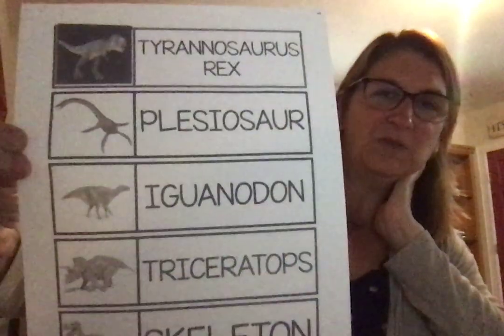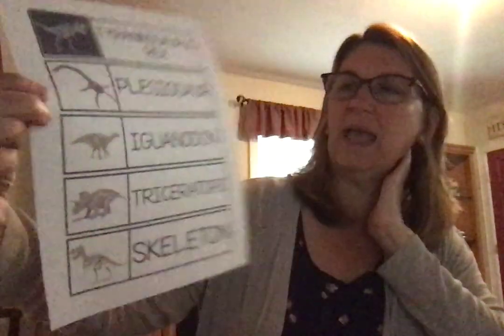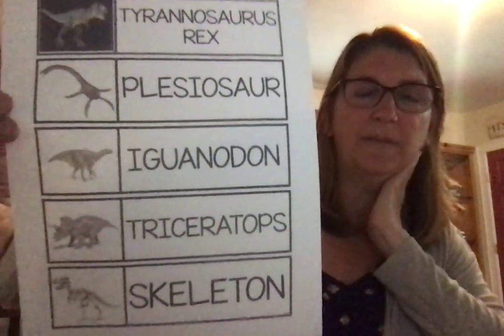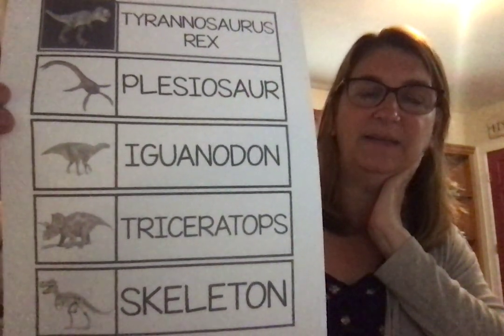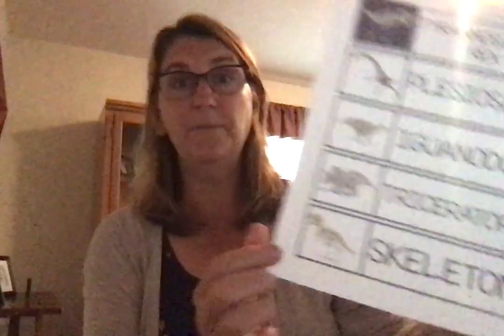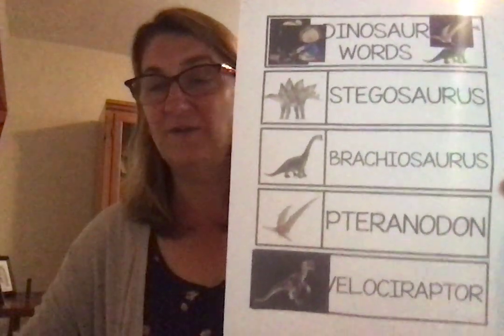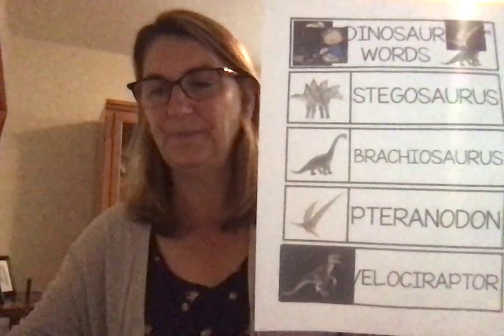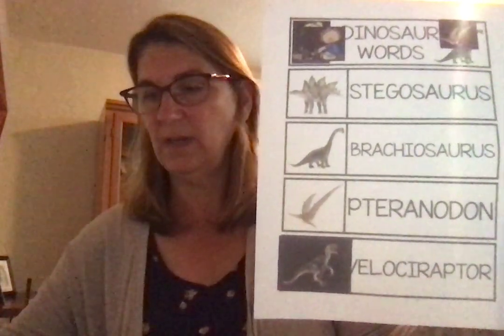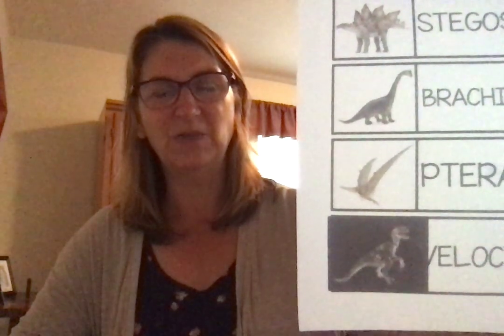I have a few pictures of some dinosaurs here. The first one is the Tyrannosaurus rex, which was one of the biggest dinosaurs that lived. The next one is a Plesiosaur, which was a dinosaur that lived in the water. The next one is an Iguanodon, and underneath him is a Triceratops. And then this is a skeleton of a dinosaur — dinosaurs had many, many bones. This one is the Stegosaurus, which I think is the one I have right here. Then the Brachiosaurus, which is the one with a very long neck. Then the Pteranodon, which was a flying dinosaur. And the last one was a Velociraptor, which was the one we always saw in Jurassic Park — but it's too scary! He had lots and lots of teeth.